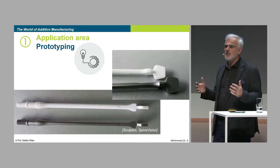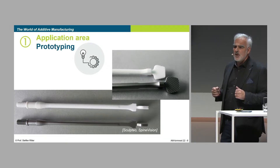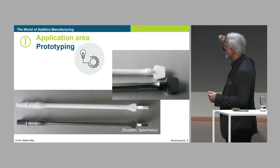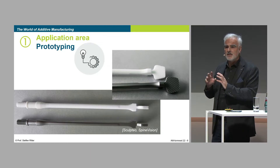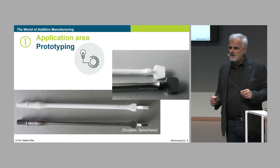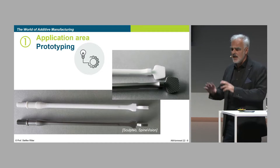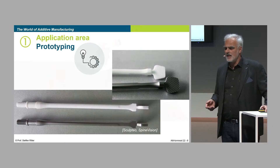3D prints are used in the field of product development — creating prototypes, creating first functional prototypes in a very fast way. Here, an example of medical application: medical instruments are really made for the surgeon's hand, and so they are printed in non-steel, in plastic. They can do handling tests, and then say okay, and then it's produced in stainless steel or something like that.